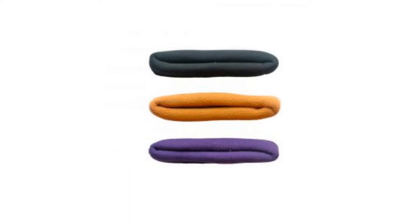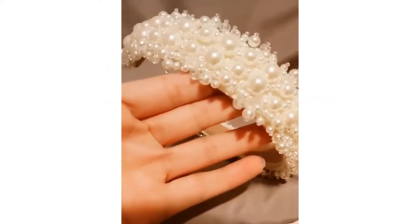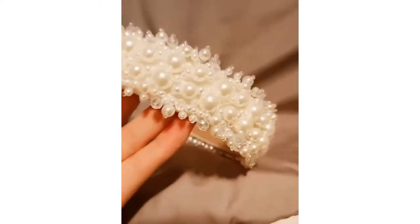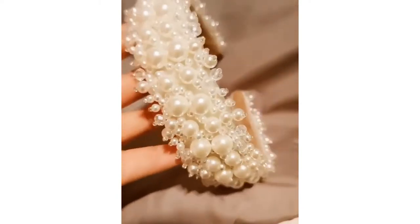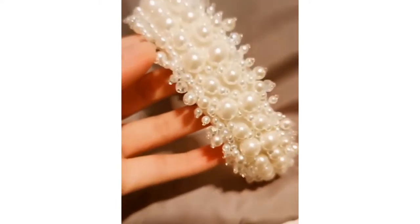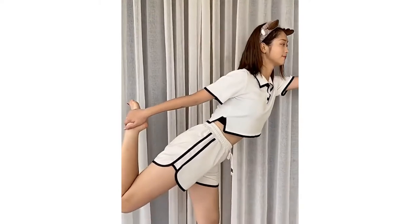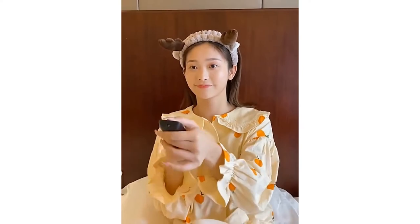Girls deserve to feel like queens, and how else better to achieve this than by accessorizing your way to it. We're not just talking about crowns or tiaras — there's a wide range of hair accessories to choose from to personalize all sorts of hairstyles for different occasions these days. So say no more, we're here to help. Hair accessories aren't just for kids anymore.